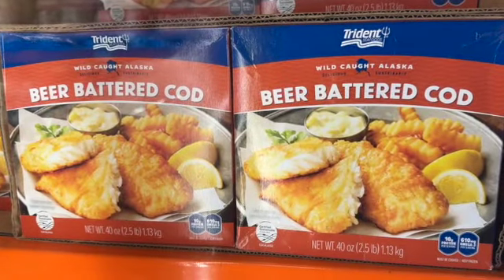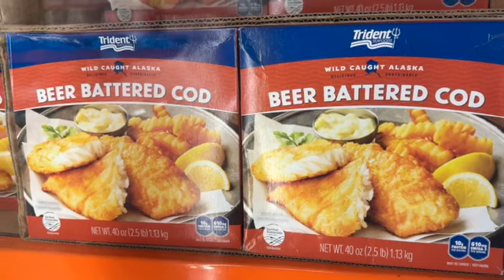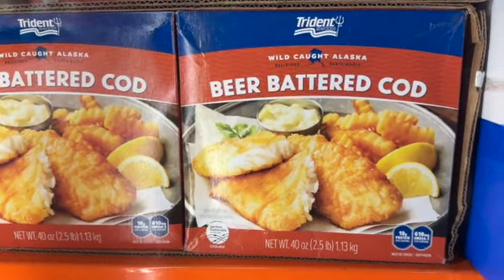2.5-pound Wild Cod Alaska Beer-Battered Cod. $9.97.